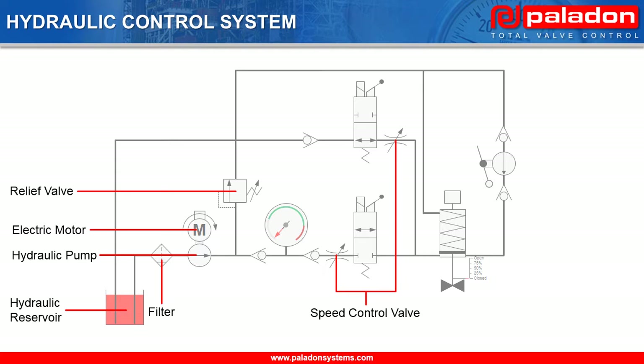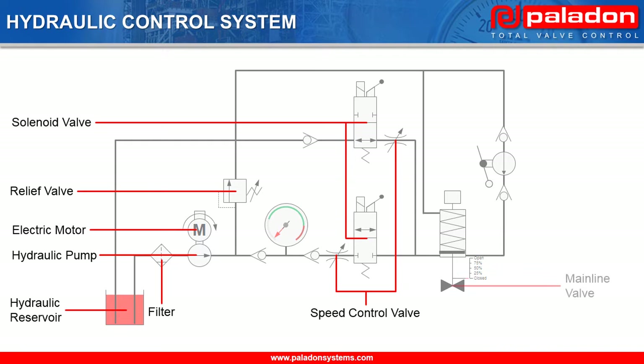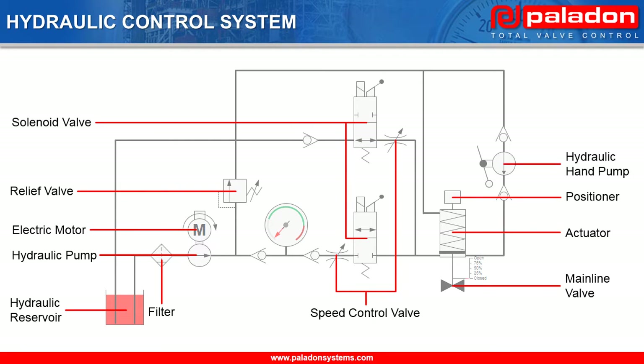There are two speed control valves to allow for different speeds of operation for the mainline valve during its opening and closing strokes, two solenoid valves to provide remote electric mainline valve operation, the mainline valve itself with an actuator, an integrated positioner and feedback device, and a hand pump for manual override for local mainline valve operation in the event of loss of power or command signal.